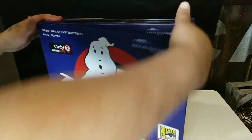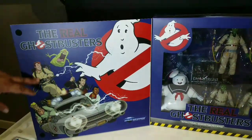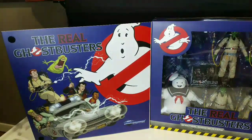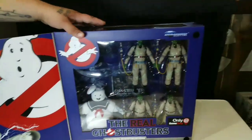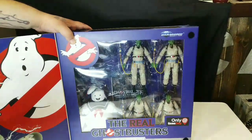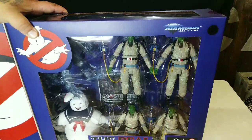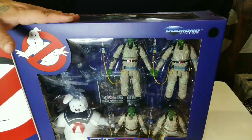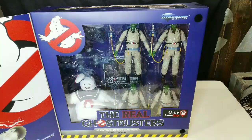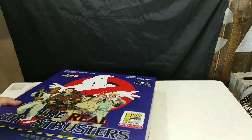Ripping this right open — boom! Over here you have Slimer, you have them in their Ghostbusters mobile. For people who are not open-box collectors, this will still work great. I don't know if it's coming through because of the glare — our lighting is really messing with it — but people who don't want to open the box don't have to. You'll still have great vision of it and it'll still look great.